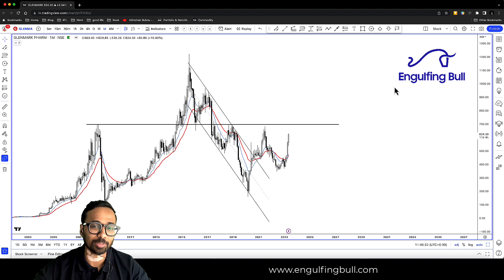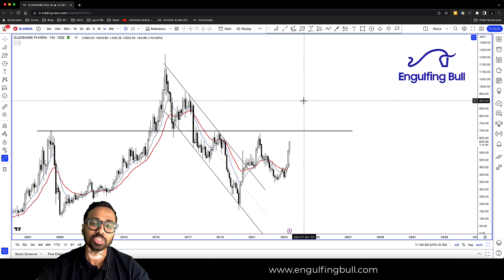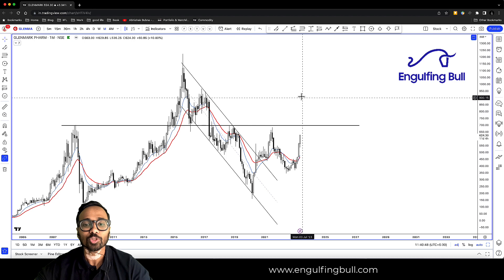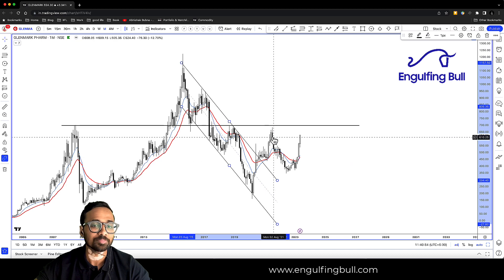Now for the two stocks I was talking about. The first stock is Glenmark Pharma. We had discussed these stocks before, so our entries were first. We are doing this to understand that if we have a move, then we can get a re-entry opportunity. So the first thing is that we have a trend line — the down channel was breaking out, and it was very good.